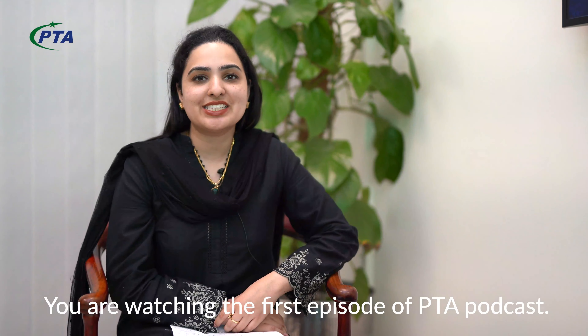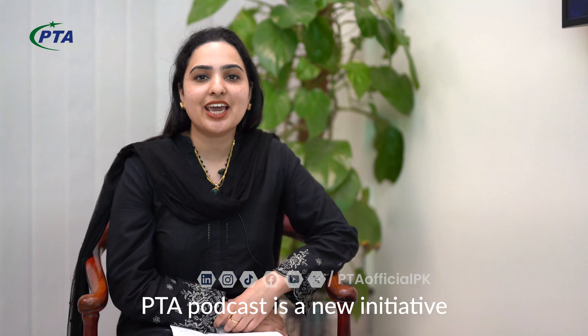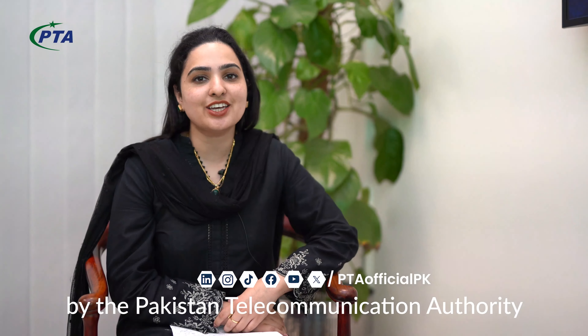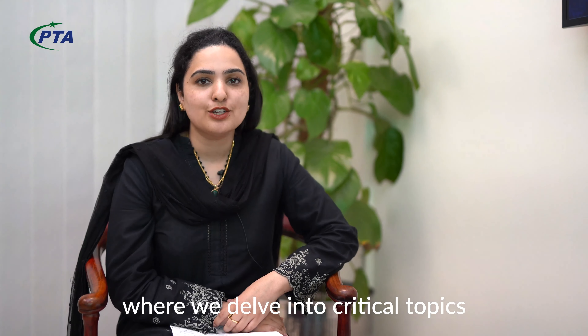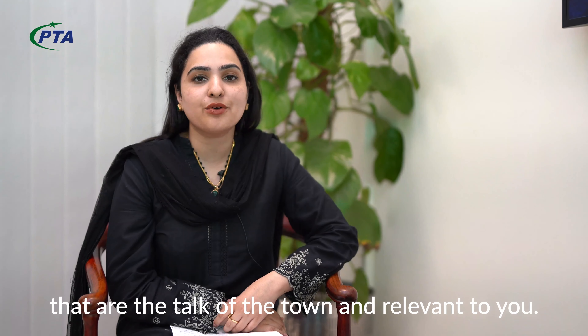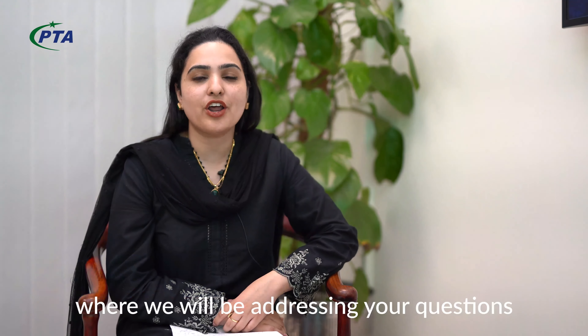As-salamu alaykum. You are watching the first episode of PTA Podcast. This is a new initiative for the Telecom Consumers and for you. We will talk about different topics which are critical, talk of the town, and are relevant for you. My name is Taiba Iftahar. Today, we will talk about Temporary Registration System and address your questions and concerns.